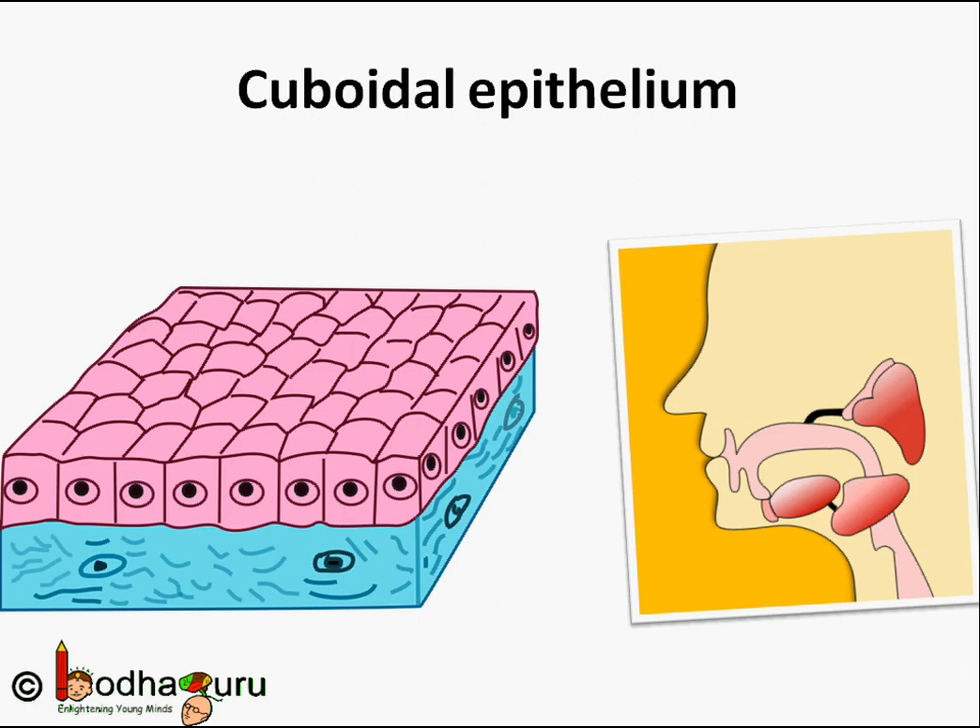The other type of epithelium is cuboidal epithelium, which forms the lining of kidney tubules, ducts of salivary glands, etc. They have cube-like cells and they provide mechanical support.